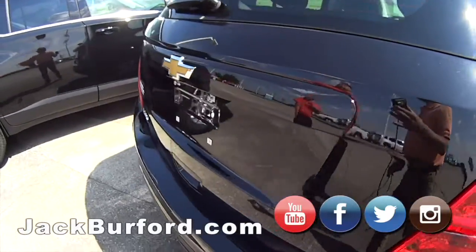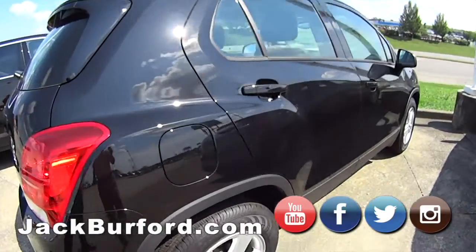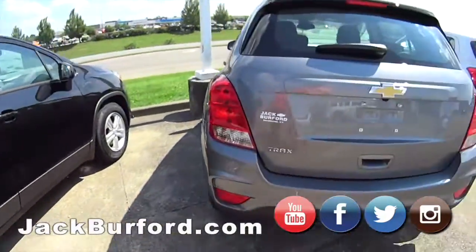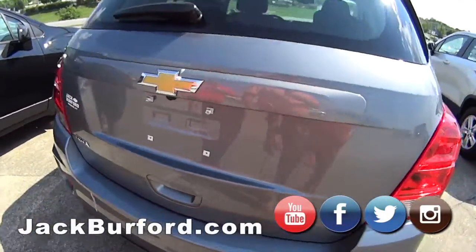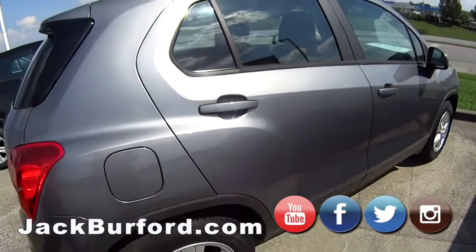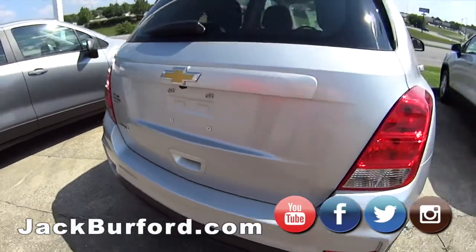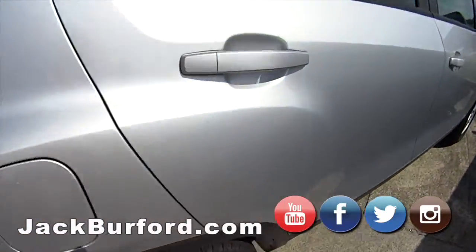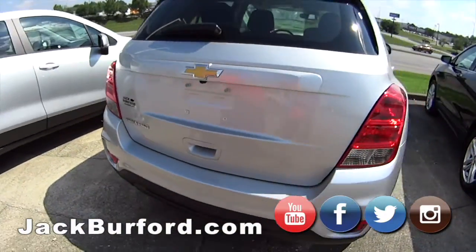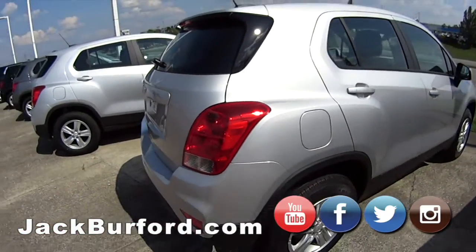Now we got our smaller version — these are the Trax. They're nice, and you'd be surprised how much get-up-and-go they've got. We have several Trax here — starting out with gray. Next we got another Trax, more of a silverish. These are pretty good vehicles. This one is an all-wheel drive Trax — it's an SUV hatchback.